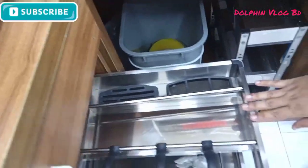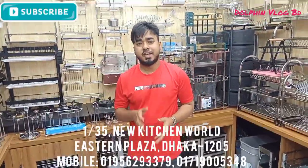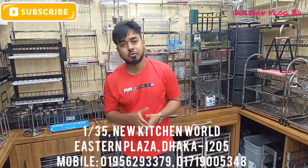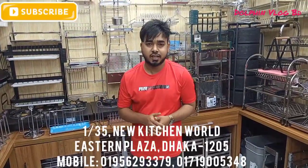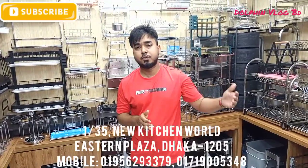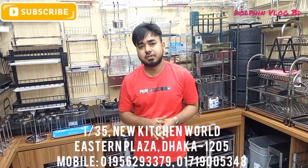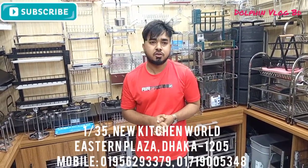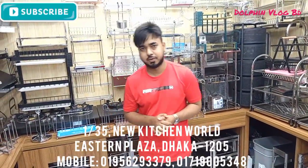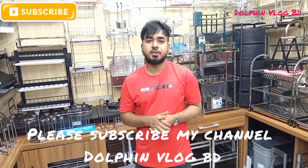This is a tea organizer — have you ever seen this? Please like the video, subscribe, comment, and share.